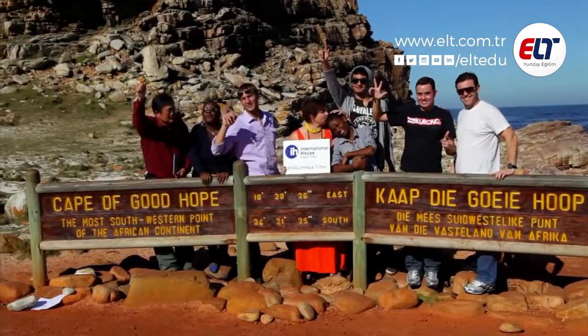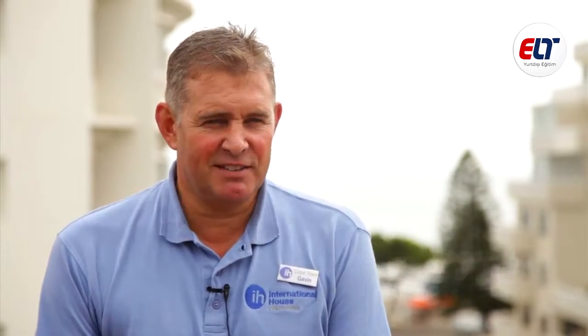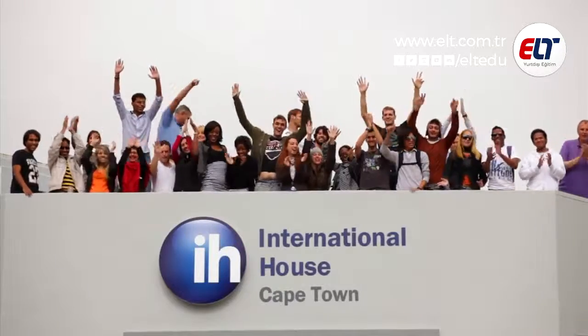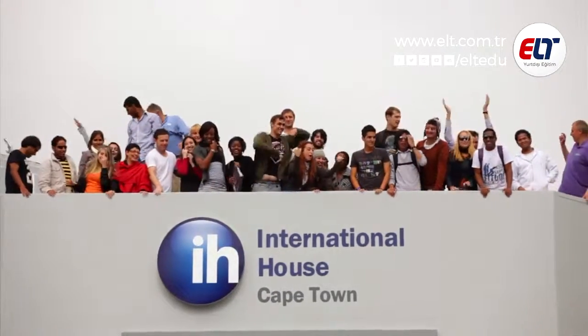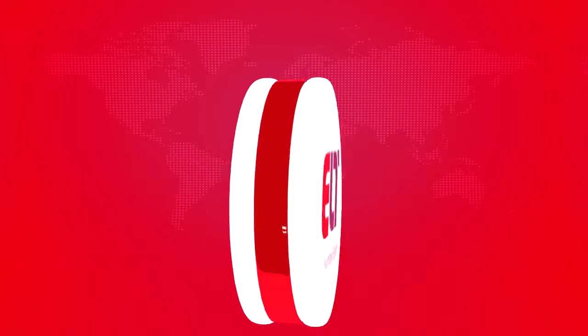As a destination, International House Cape Town is such a wonderful place to come and visit and learn English. But I promise you, once you've been here once and studied and travelled with us, you will certainly not want to go anywhere else ever again. Thank you so much for coming. Thank you. Let's go. Thank you, Santana.